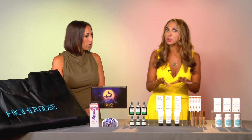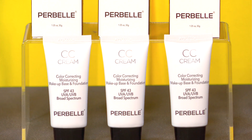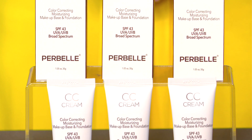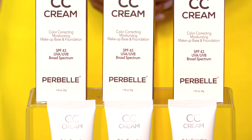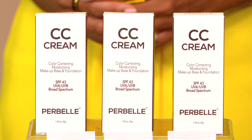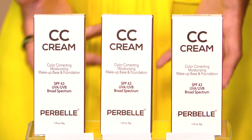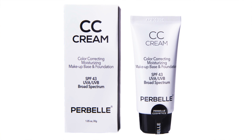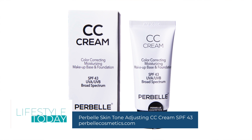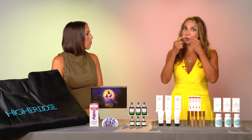For fall, we're also seeing people want CC creams — they don't want heavy foundation. This is a great choice: it's Per Bell, a cruelty-free beauty line from skincare to makeup that really caters to mature skin. This is their best-selling skin tone-adjusting CC cream. It conceals, moisturizes, and protects all in one. It's got hyaluronic acid, anti-aging ingredients, and over 10,000 five-star reviews from real women all around the world. Check it out at perbellcosmetics.com.